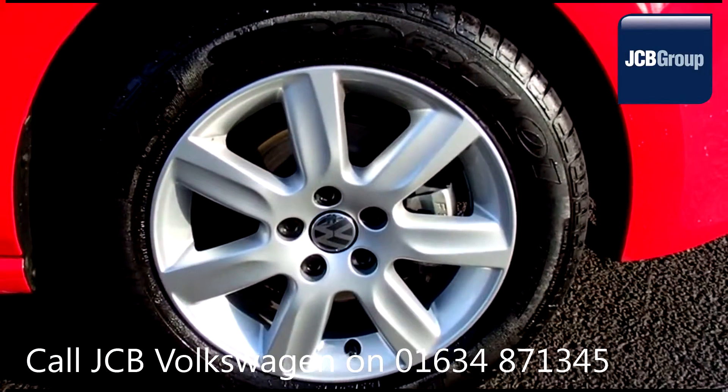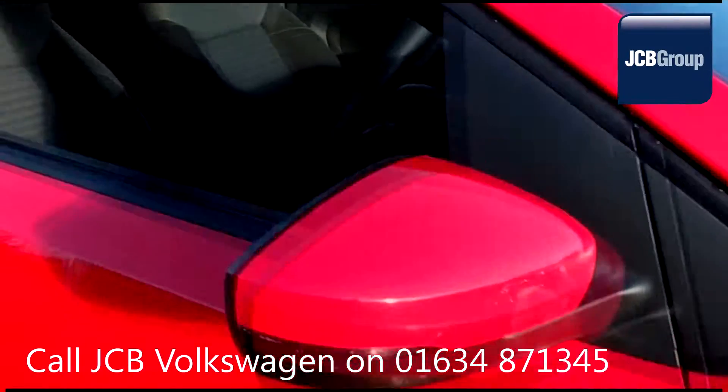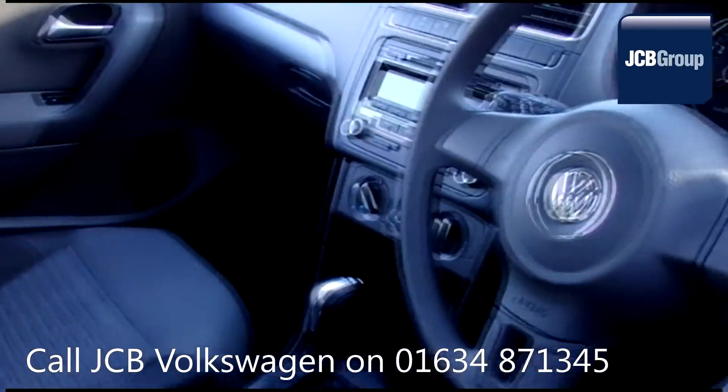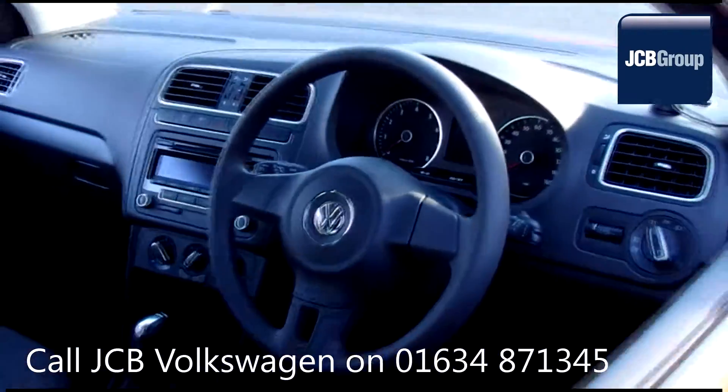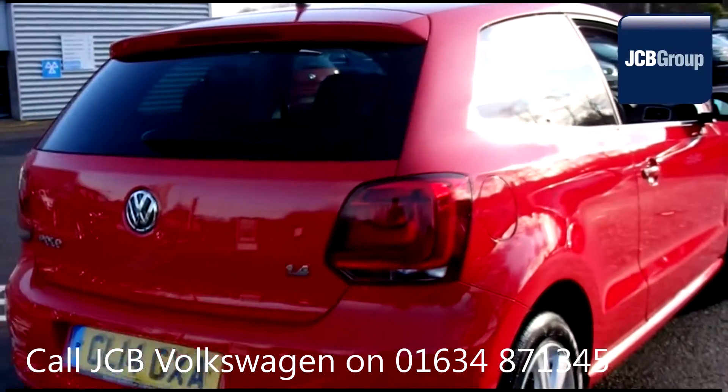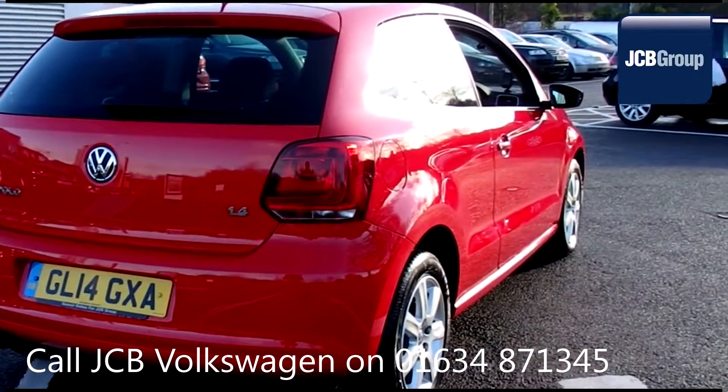The Dasfeld Auto Used Car Program is designed to give you the same exceptional level of experience as a new car customer, giving you complete confidence and peace of mind. Our skilled Volkswagen trained technicians carry out a thorough workshop and test drive inspection of every used car.